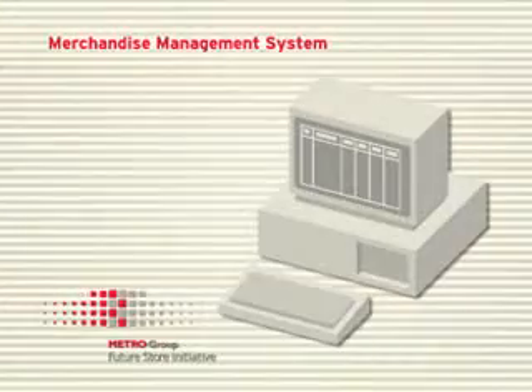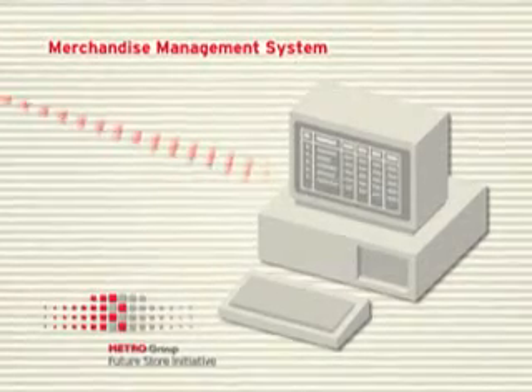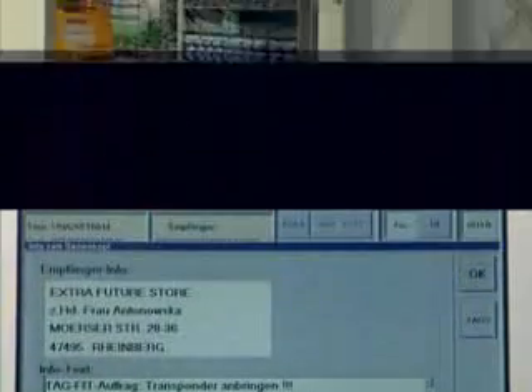These data are immediately transferred to the central logistics and merchandise management system. Within seconds, the goods delivered are compared in detail with the goods ordered. Even transport and sorting in the warehouse can be automated in future. RFID tags indicate where each product belongs, enabling the hanger goods sorter to transport the merchandise to its intended destination.